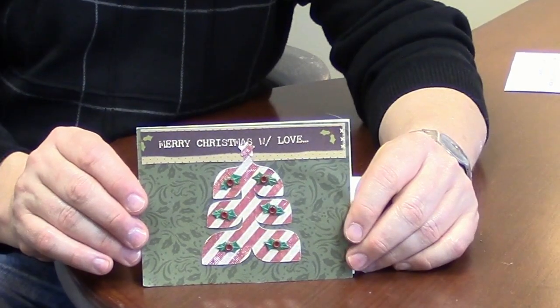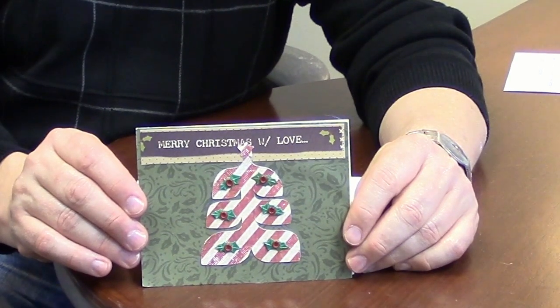I grabbed these this morning on the way to work. Check out this one with that hand-cut Christmas tree — look at how cool that shape is.